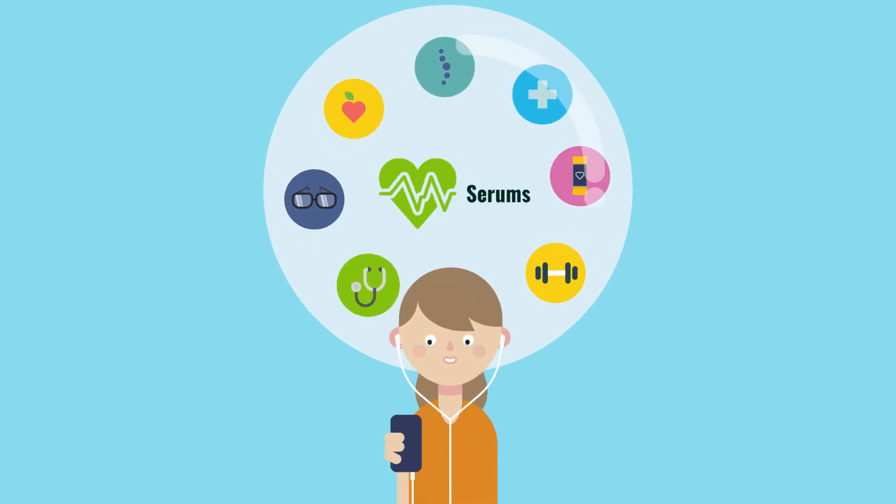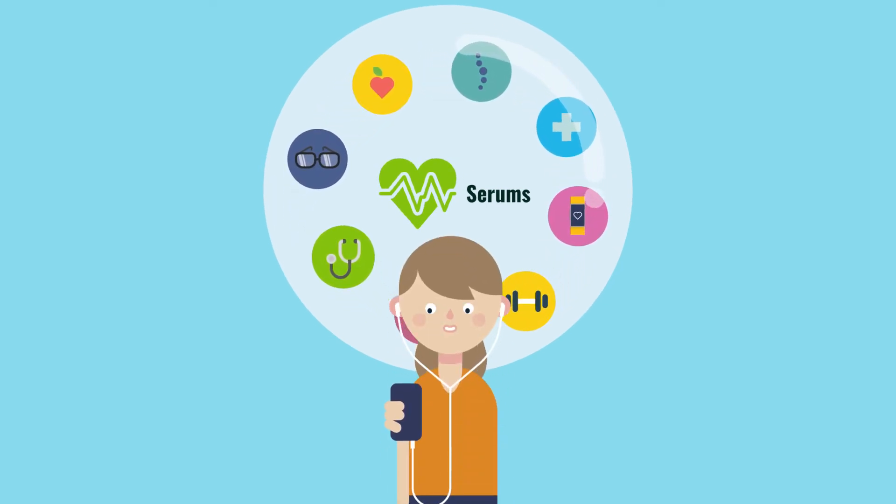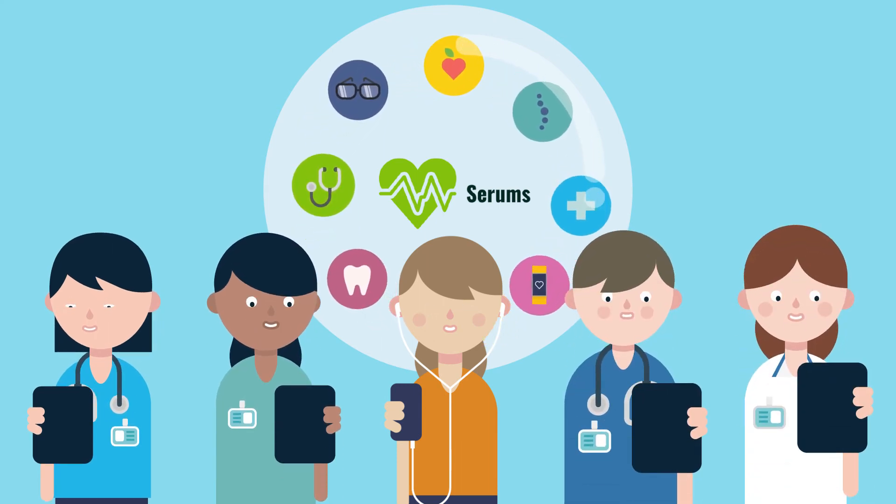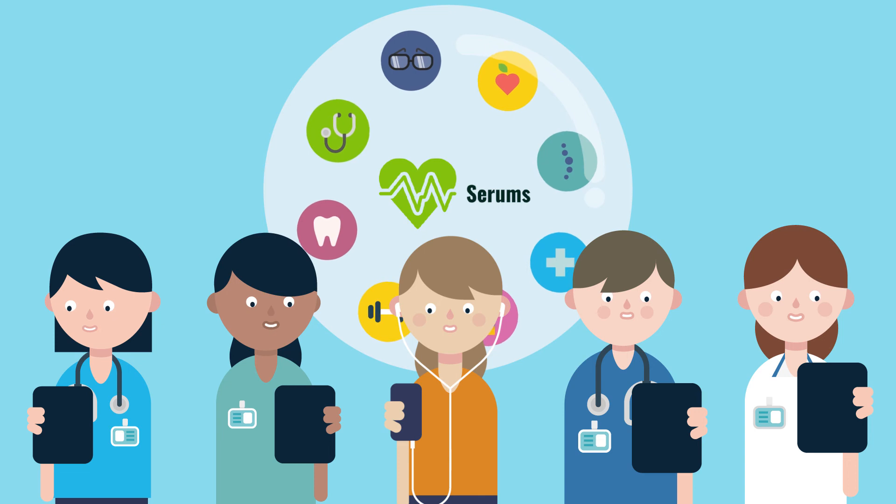The SERUMS project will give you full control over your medical information and enable everyone involved in managing your health to have a safe and secure way to share your personal medical data.